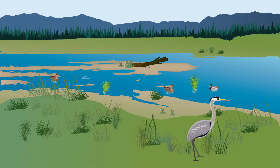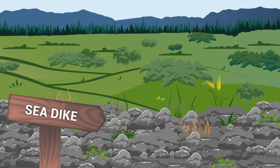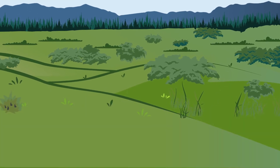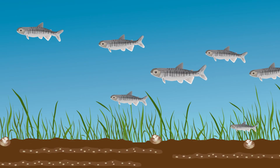So, how do we get them back? We do it through restoration. First, we remove or set back the dikes. Then rivers and tides wash over the land once again, and the salmon move back in immediately.